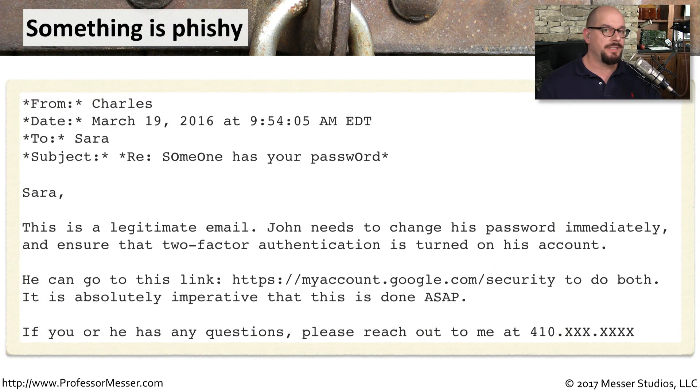John Podesta's administrative assistant Sarah reached out to the IT team and asked if this was something they should be concerned about. The response they got back was: 'Sarah, this is a legitimate email. John needs to change his password immediately. Ensure two-factor authentication is turned on in his account. You can go to myaccount.google.com/security.' The person who wrote this said this is a legitimate email, and it's difficult to understand if they meant it's a legitimate problem or that the phishing email itself was legitimate.